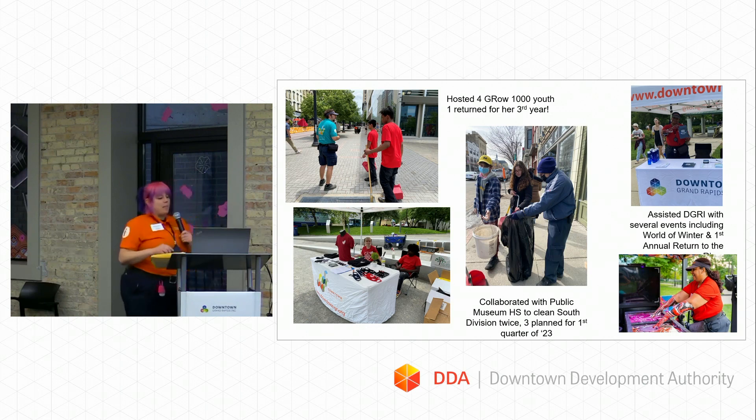We also collaborated with the Public Museum High School to clean South Division. We did it twice last year, and this year we've already done it twice in the first quarter. We also assisted DGI with several events, including World of Winter and the first annual Return to the River, which was a blast. I like to let my ambassadors participate in activities — one of my ambassadors on the bottom right is getting her arms dipped, which was really cool.